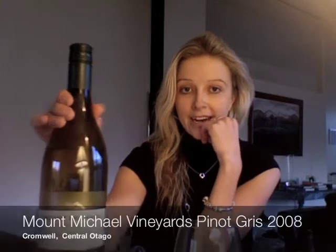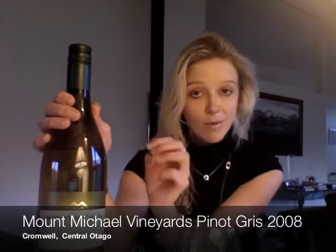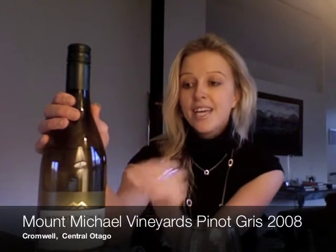Kia ora and welcome this evening to Lady Parker Wine Reviews. I have with me a good friend, Pinot Gris. This little number is from Central Otago and from the Mount Michael Vineyard in Cromwell, right in the heart of Cromwell in the Cromwell Basin. Mount Michael Vineyard do a great range of wines besides Pinot Gris.